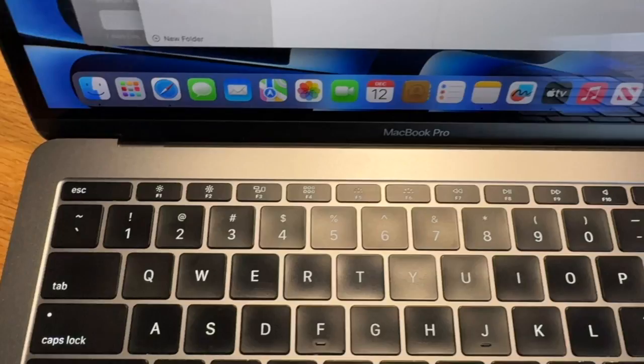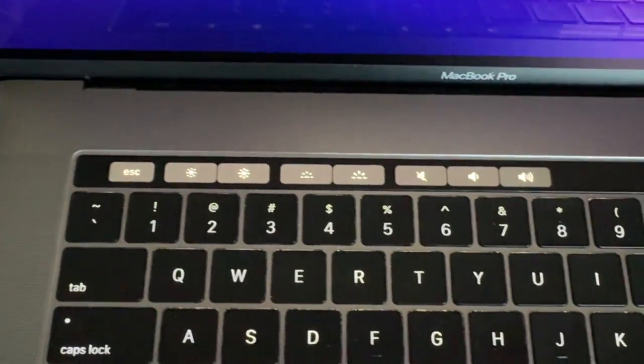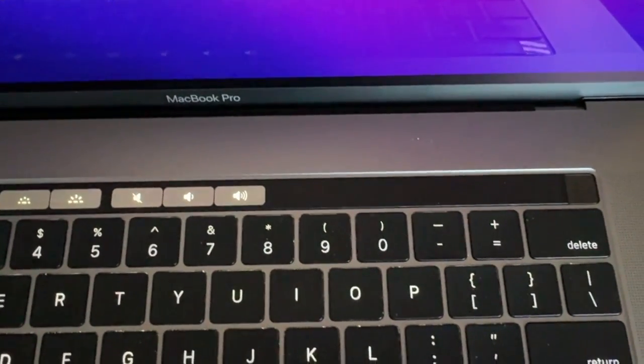The keyboard area can either come with a row of function keys at the top, or with the touch bar models, there'll be a little display you can use to change the brightness, switch between apps, and do different functions. However, a lot of people find it really annoying because they just want to change the brightness with a click of a button without going into different menus. So you may want to consider getting the non-touch bar model.